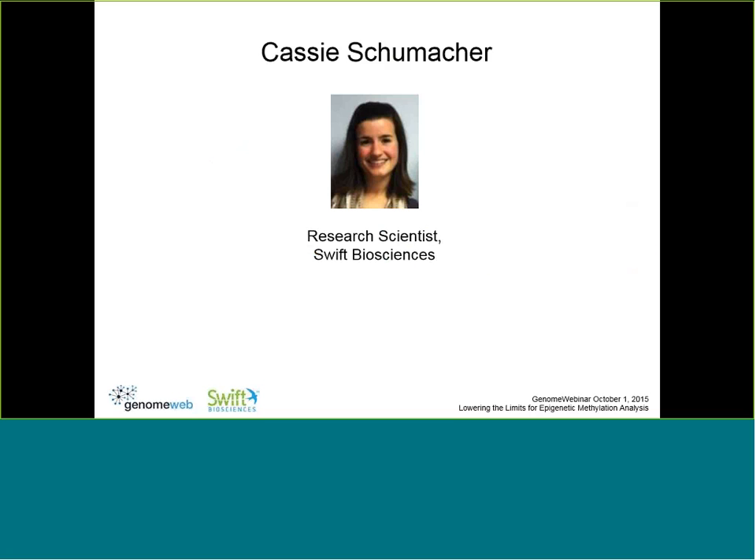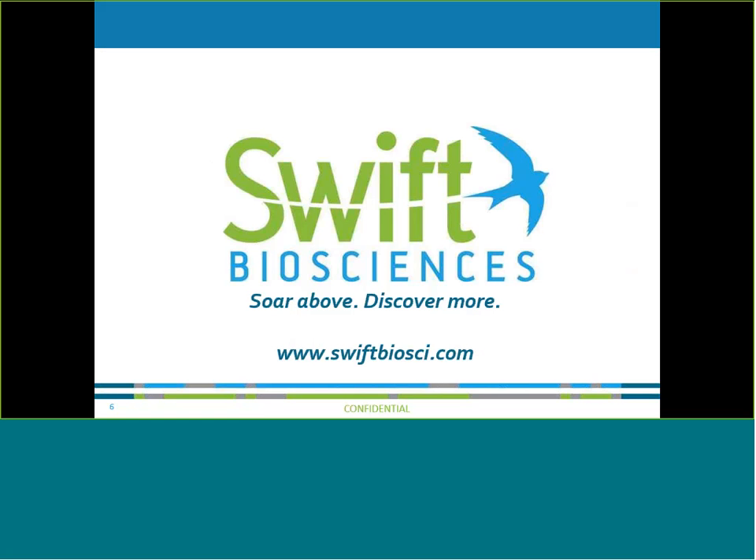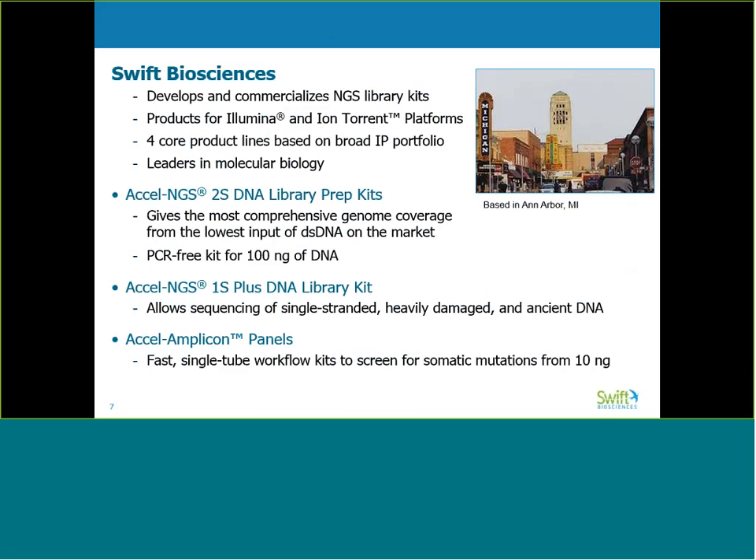We'll now start the webinar with Cassie Shoemaker from Swift Biosciences. Thank you, Ben, and thank you so much to everyone for joining us for today's webinar. Thank you also to Genome Web for hosting us today. My name is Cassie, and I'm the lead scientist who developed our MethylSeq product.